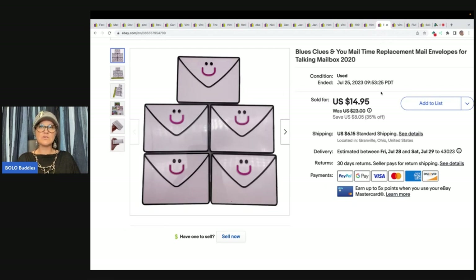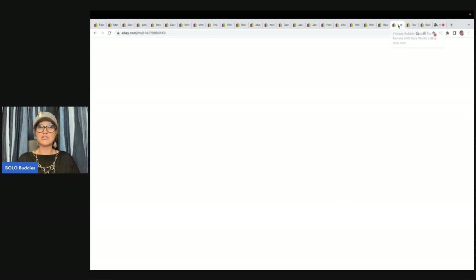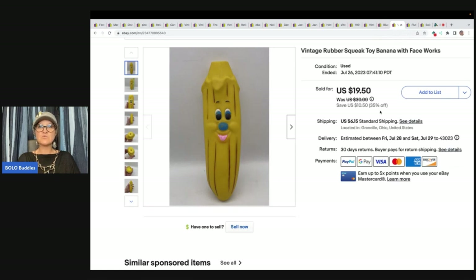Blues Clues and You mail time — replacement mail envelopes for the talking mailbox. I got these at the Goodwill bins and sold them for a best offer of $10 plus shipping.